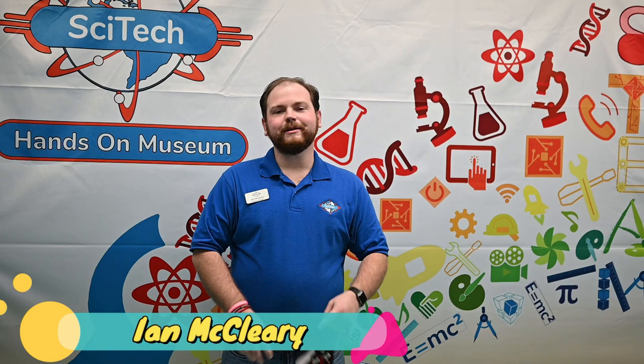Hi everyone, my name is Ian McCleary and I'm the Education and Program Manager at SciTech Hands-On Museum in downtown Aurora. As part of the Aurora Express event, we are going to be talking to you about a Model A Ford. Mr. Nick from the Park District will tell you all about his unique car that he owns.